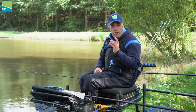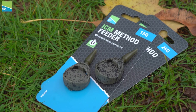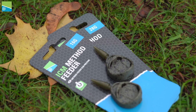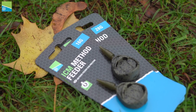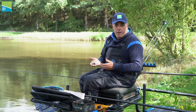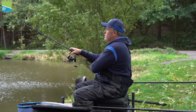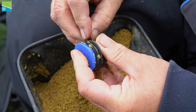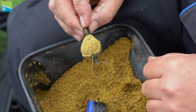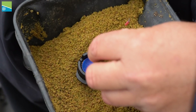The next feeder in the ICM range is this beautiful little method feeder. Once again it comes in two different weights — 28 and 16 grams — and like I said before with the pellet feeders, if it's windy like it is today you'll definitely be fishing the heavier of the two. I certainly don't go method feeder fishing without a mould, and that's why we've brought out a mould to fit the ICM method feeders.